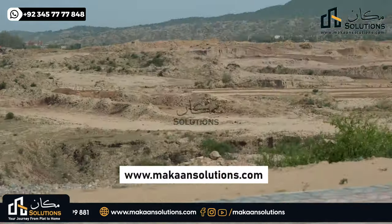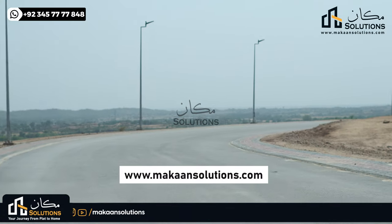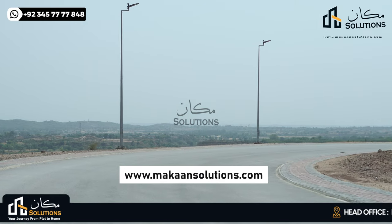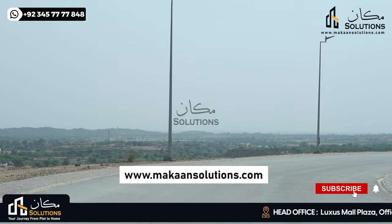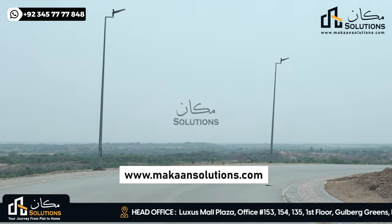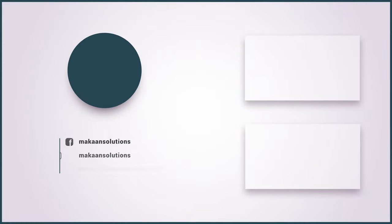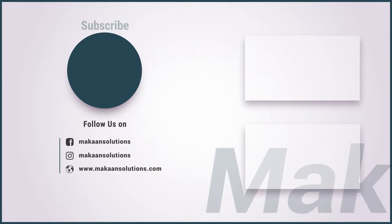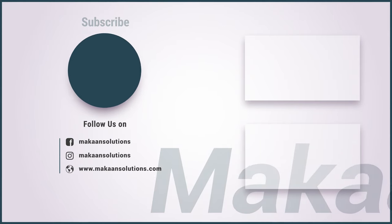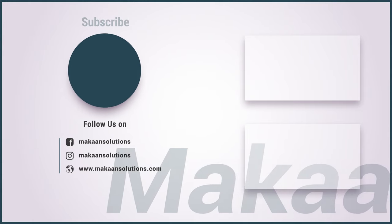So this was it from today. If you have Capital Smart City, Lahore Smart City booking or resale queries, I am available. If you liked the video, please do like, comment, and share. And don't forget to subscribe. I'll see you in the next video.